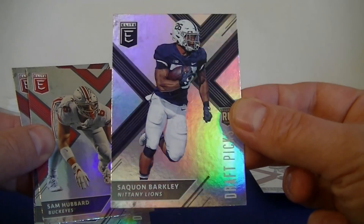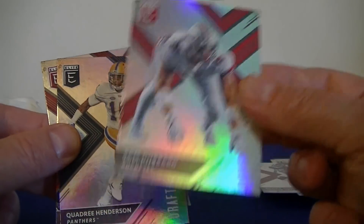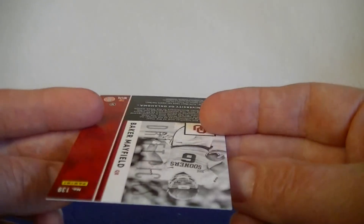To the Giants — nice. Same haul for the Bucs, Buckeyes again — nice. Henderson. Washington. And Baker Mayfield. Did really well with the rookies, I'm pretty happy with that.